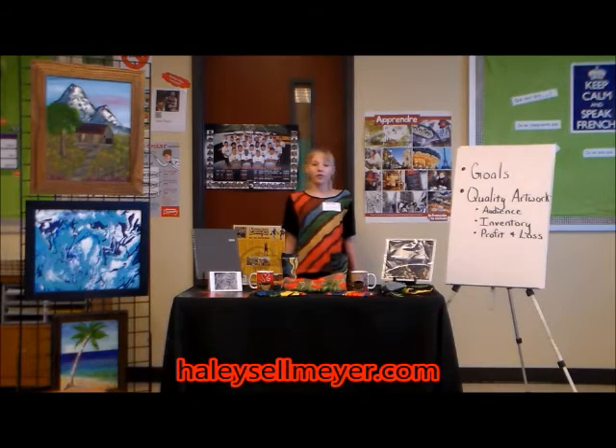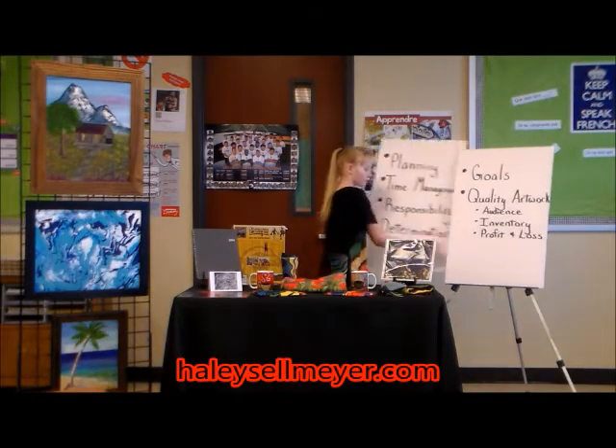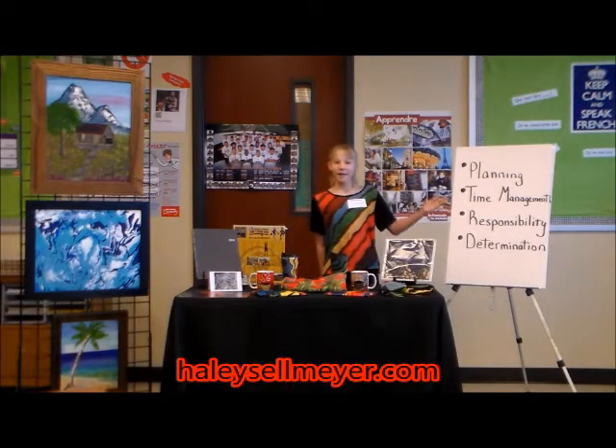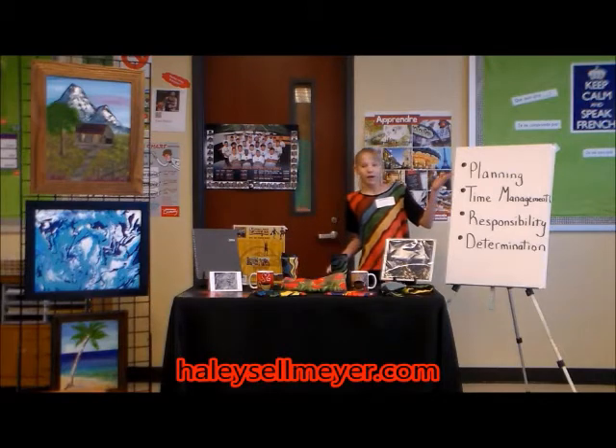So once your goals are set and you have enough quality artwork, what's next? Getting organized. Getting organized involves planning, time management, responsibility, and determination. These are all skills that you can learn from 4-H. Let's take a look at the first one: planning.